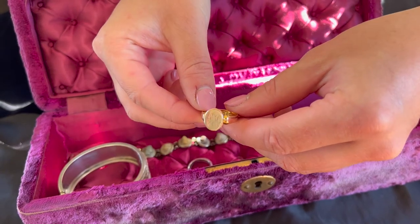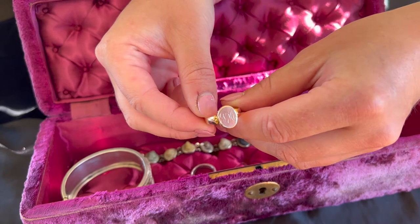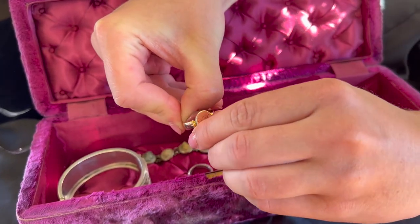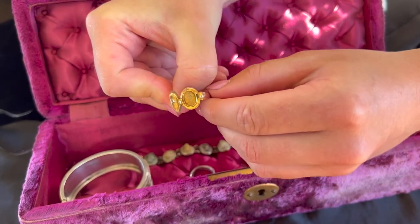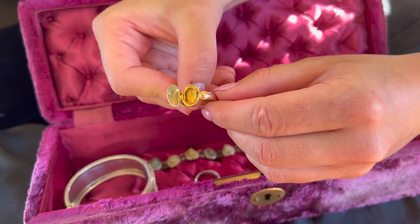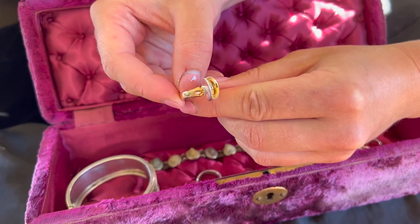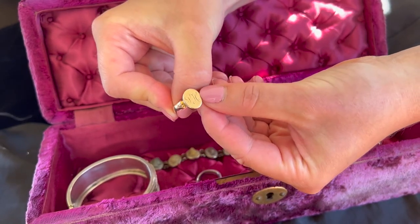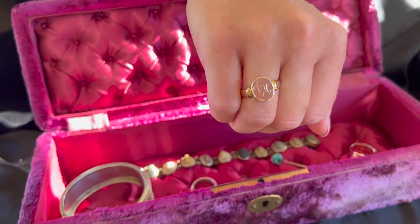This rare antique mourning locket gold ring features the initials SH on a plain oval front, hiding a hidden locket compartment. The ring is modelled in nine-carat gold, dating to Birmingham 1899 — a true piece of history. This ring is very rare and special. The locket can also hold a photograph or other small keepsakes, making it a beautiful piece to keep in memory of a loved one.